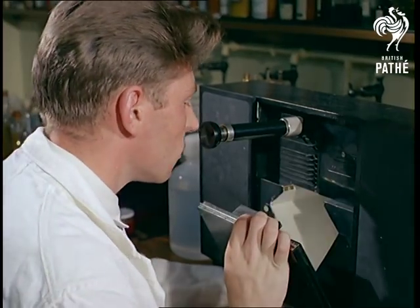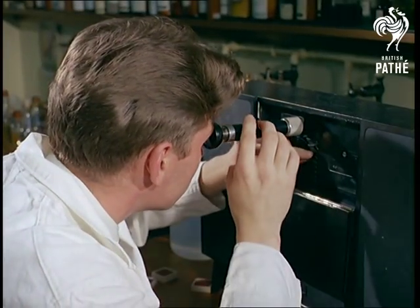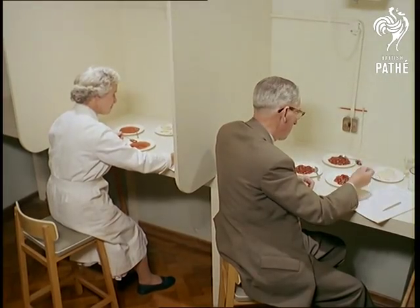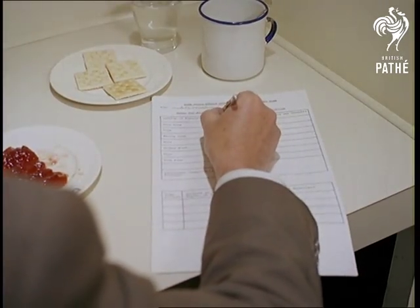But no matter how many scientific tests the jams undergo, the final, most important, is that of taste. And eating it in this way can be a highly complex chore — a job for experts only — and certainly not money for jam.